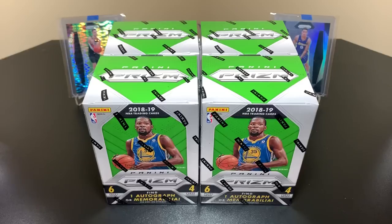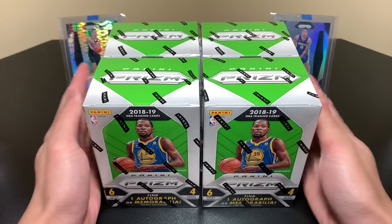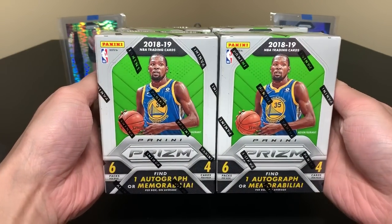What is up YouTube? Welcome back to another video. Very fun one. As you see in front of us, we have four blaster boxes of 2018-19 Panini Prism Basketball Retail.